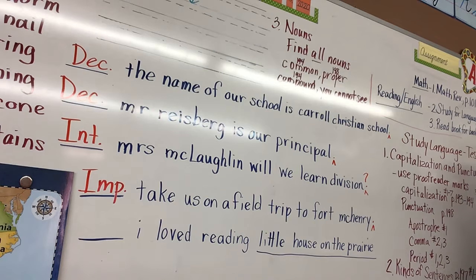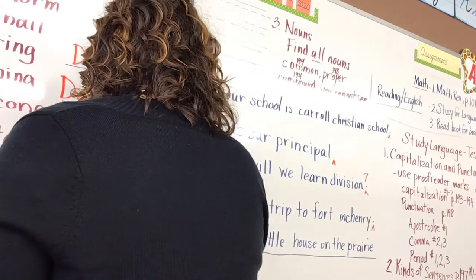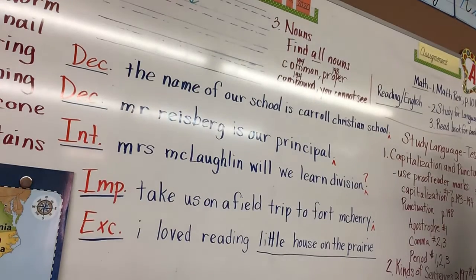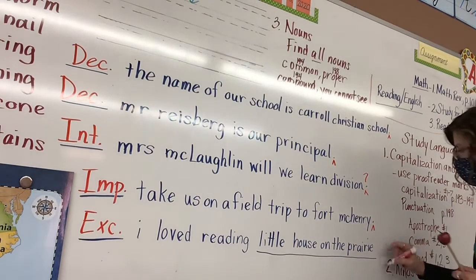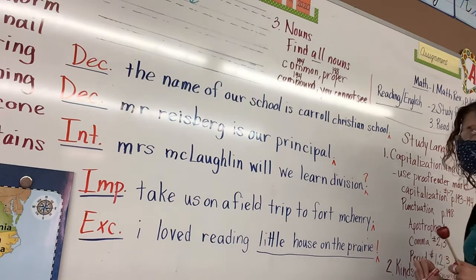Last one: 'I love reading Little House on the Prairie!' Exclamatory — yes, that is an exclamatory sentence. And Olivia, how would you punctuate it? With an exclamation mark or sign — very good. So insert an exclamation mark or exclamation point.